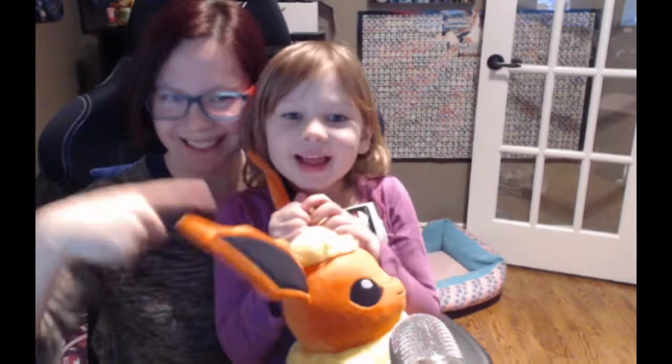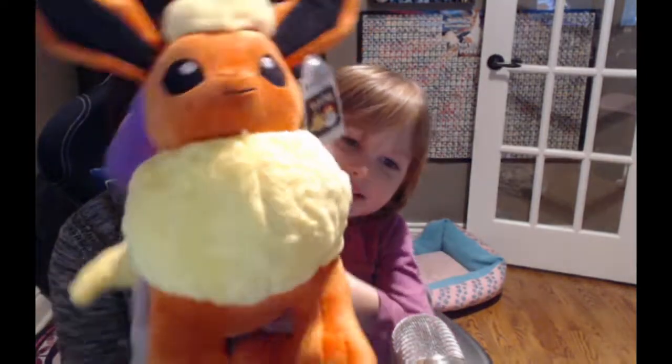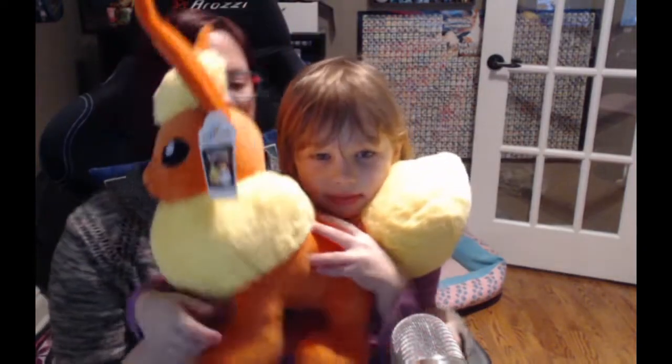Professor Pineco here and Little Pineco, and today we're doing a Build-A-Bear review! Today I went out and got a Flareon Build-A-Bear to add to our Build-A-Bear collection.